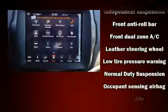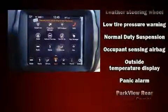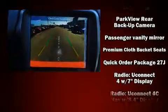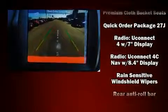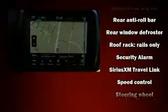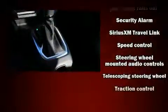Jeep also prioritized safety and security with features such as traction control, brake assist, anti-whiplash front head restraints, a panic alarm, and four-wheel disc brakes with ABS. With electronic stability control supplementing these mechanical systems, you'll maintain precise command of the roadway.